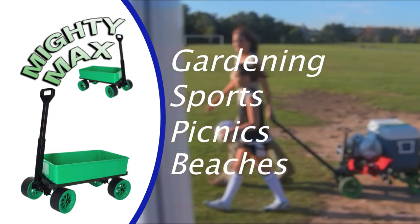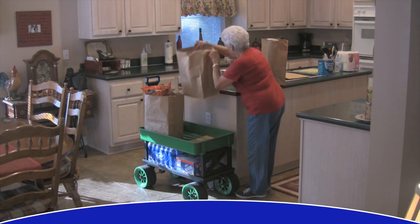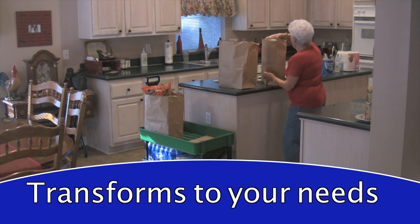Gardening, sports, picnics, beach, camping, hunting, fishing, home repair — a single Mighty Max transforms into the perfect tool for every moving need.